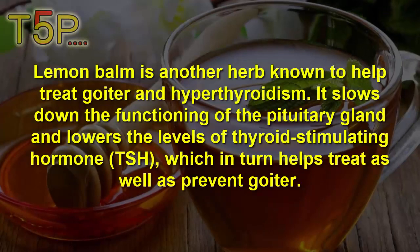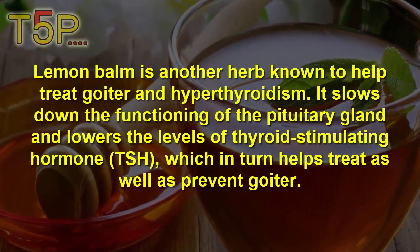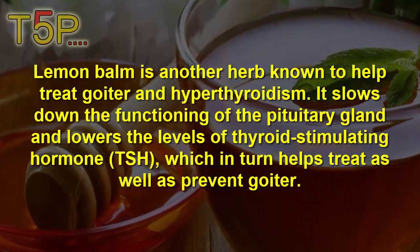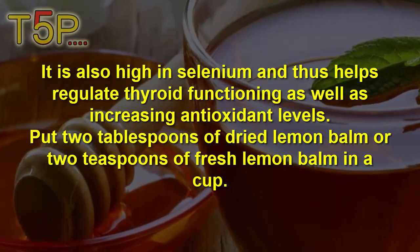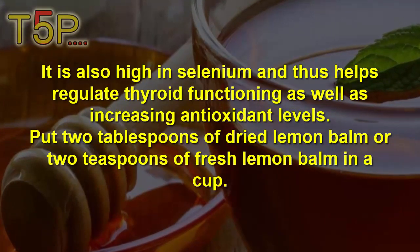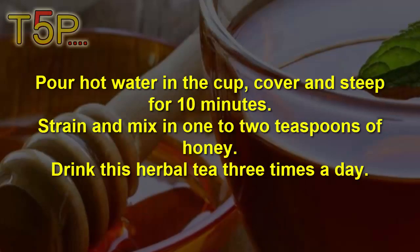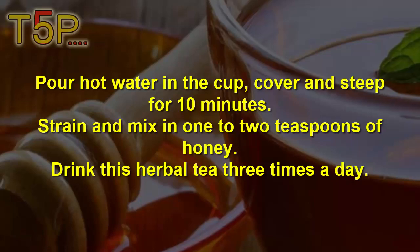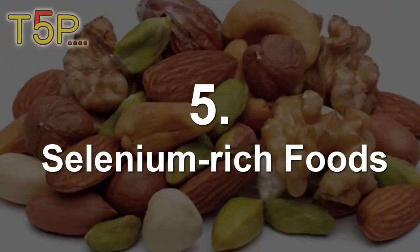Remedy number four is lemon balm tea. Lemon balm is an herb known to help treat goiter and hyperthyroidism. It slows down the functioning of the pituitary gland and lowers the level of thyroid stimulating hormone, which in turn helps to treat and prevent goiter. It is also high in selenium and helps regulate thyroid functioning while increasing antioxidant levels. Put two tablespoons of dried or fresh lemon balm in a cup, pour hot water in, cover and steep for 10 minutes, strain, and mix in two tablespoons of honey. Drink the lemon balm tea three times a day.